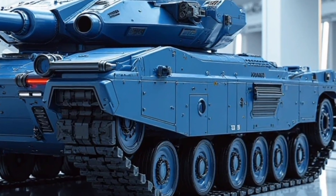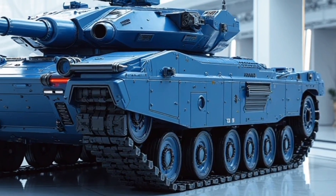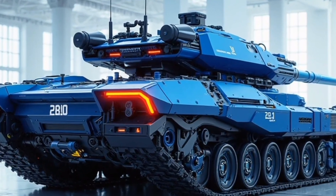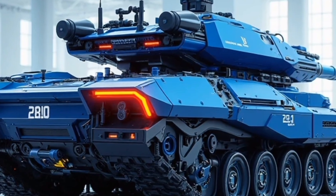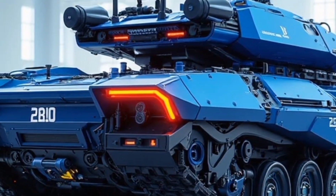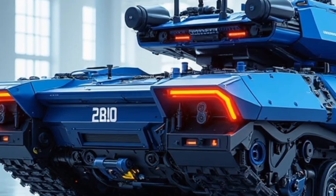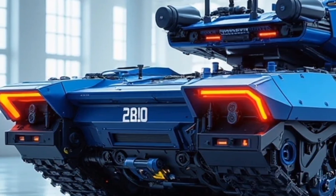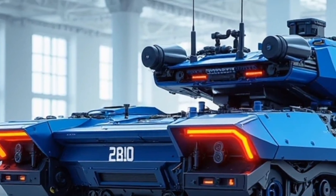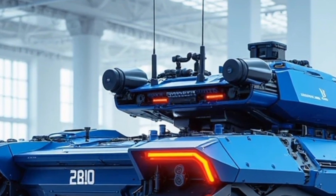At the heart of this beast is a newly developed hybrid propulsion system that seamlessly merges a high-output diesel engine with a powerful electric motor. The result? A tank that's more efficient, quieter, and surprisingly agile given its size and legacy. The diesel engine delivers around 1,200 horsepower, while the electric motor adds an extra 400 horses, giving the Patton Hybrid a combined output of 1,600 horsepower.